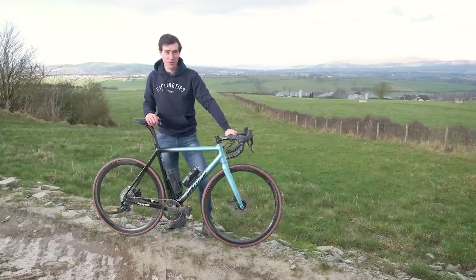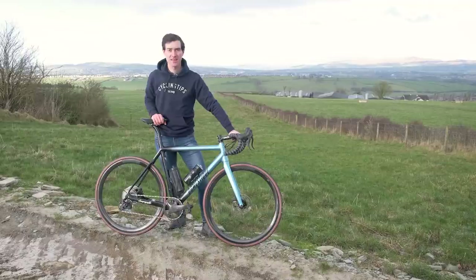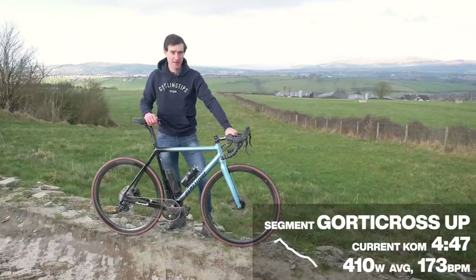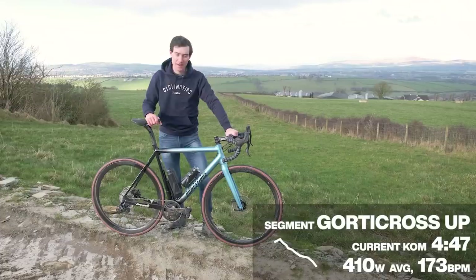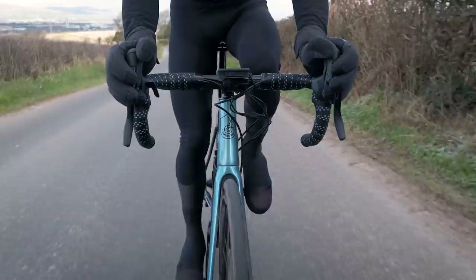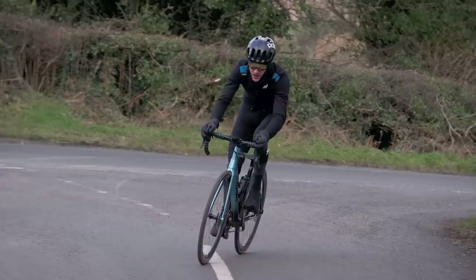We've come to the Glenbrae Road just outside Derry to test just how much assistance the HPS Domestik can give us. I currently hold the KOM segment for this climb from last summer, when I was in better condition and admittedly on a lighter bike. Today we're going to see if the HPS and its e-bike system can help me beat my KOM time.